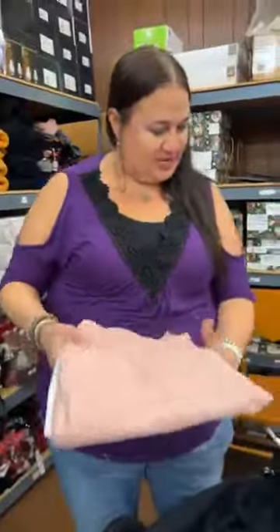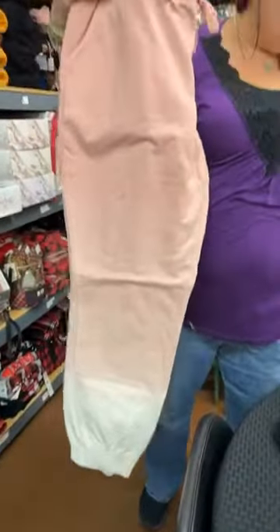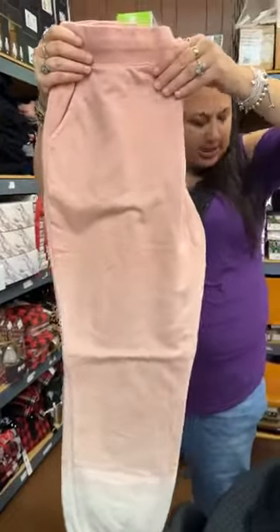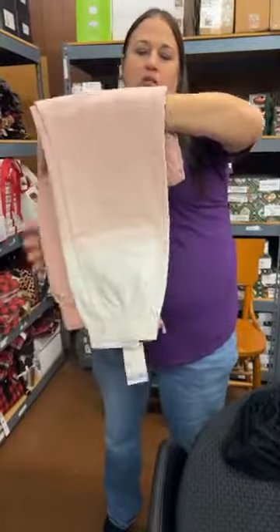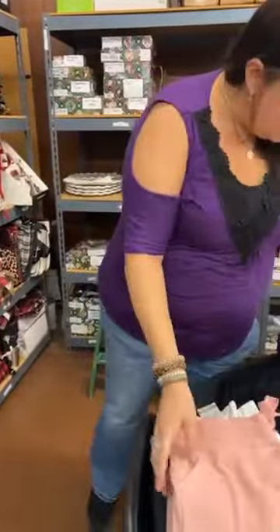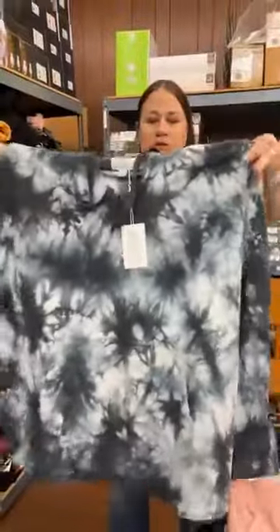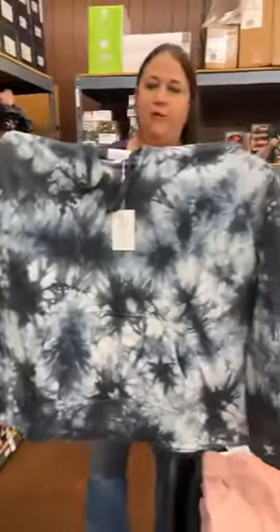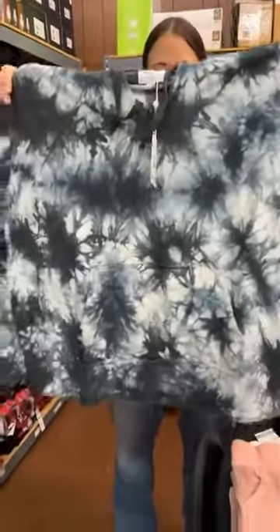We're doing some closeouts of these items just because we don't have the coordinating pieces to match. But that's okay — we have these super cute pink ombre sweatpants. Normally these are $40. Today they're on sale for $20. We have two size mediums and two larges. Then we have the tie-dye hoodie — super cute, super soft. Normally $40, today on sale for $20. We have two size large left.